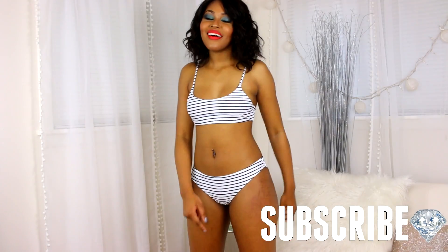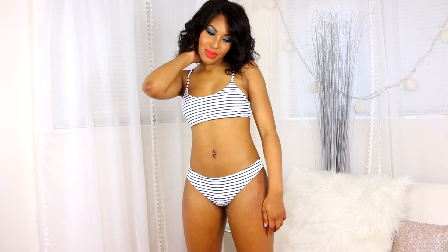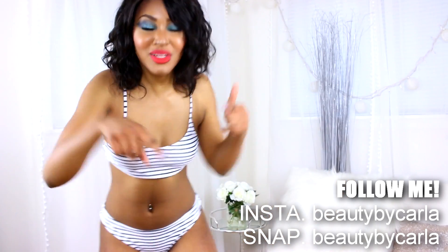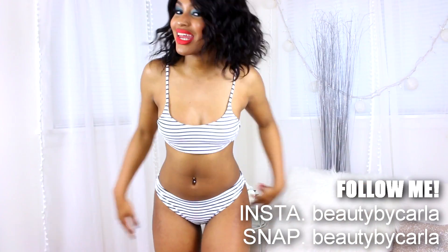Hey, what's up! All the bikini links will be down below. Let's get started in the video. Check out Zawful — I've been rocking with Zawful since day one. They have the cutest bikinis. I get a size medium for all my bikinis, and always go up a size when it comes to Zawful bikinis.